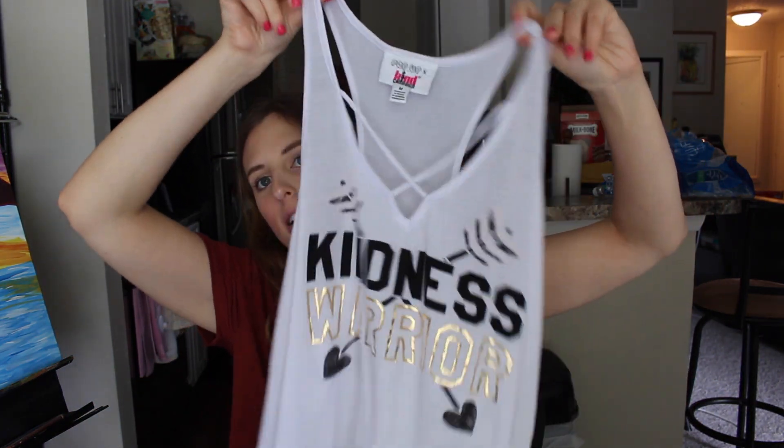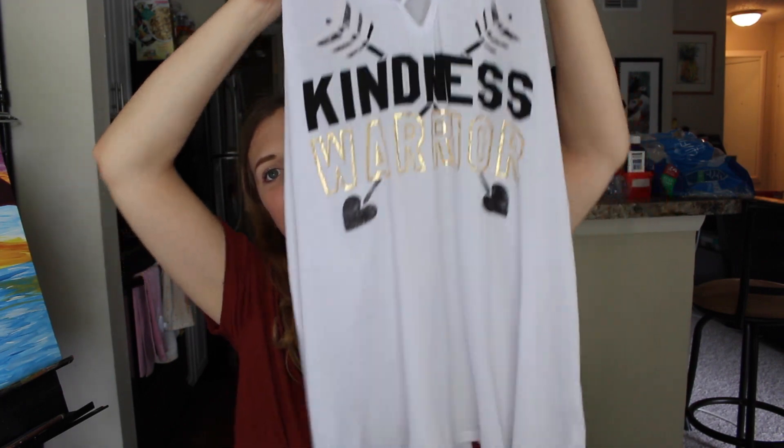Then I have this item from Kohl's. This was three dollars and I got it in a medium. It's a tank top — it says 'Kindness Warrior' on it. Just a tank top.